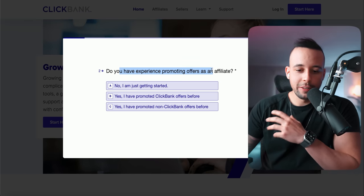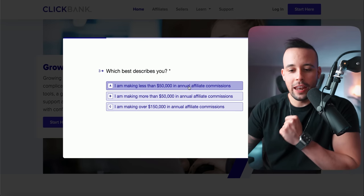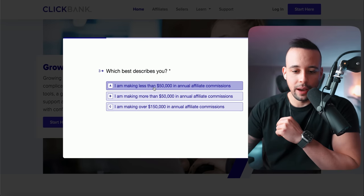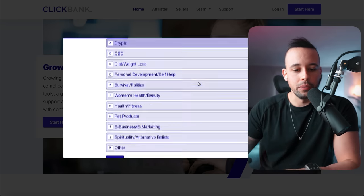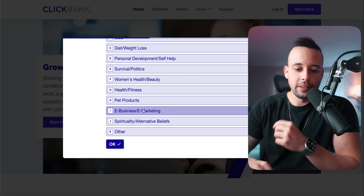Now you want to click 'Sounds good.' Do you have experience? You want to get the middle option — 'Yes, I have promoted ClickBank offers before.' Which describes you? 'I'm making less than $50,000 annually in affiliate commissions.' Click this option. What type of products do you want to promote? You can choose crypto, or in this option you want to choose e-business and e-marketing.